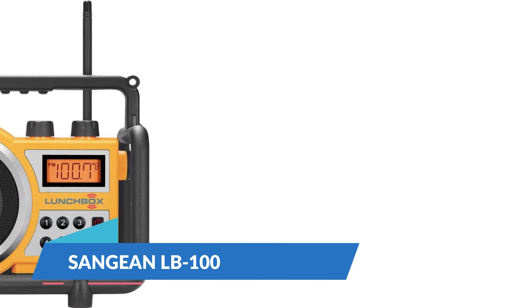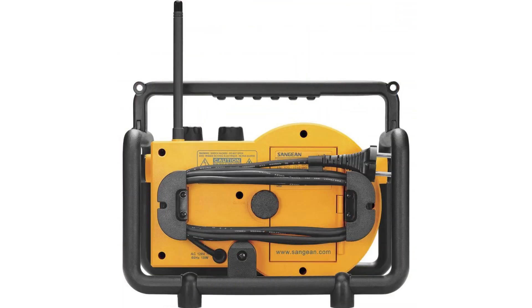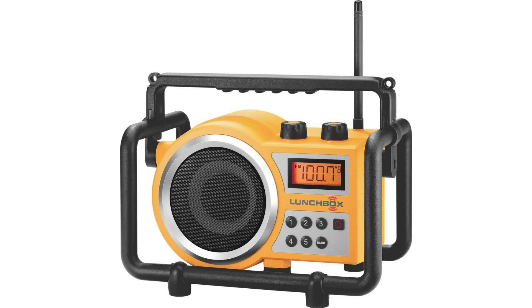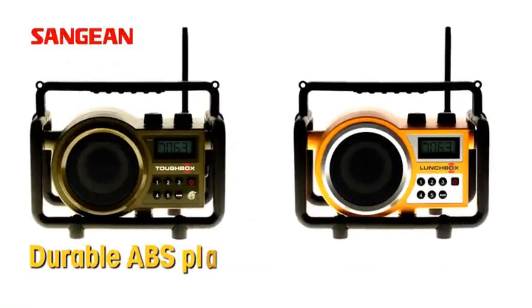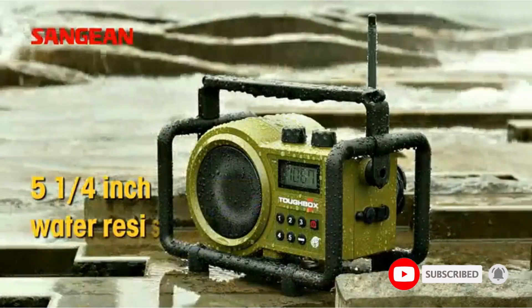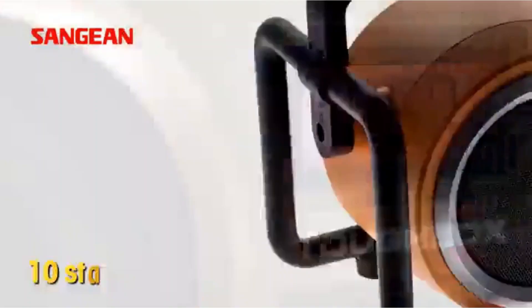Number 4: Sanjian LB100. The LB100's retail name is the Lunchbox, which gives you an idea of how portable, lightweight, and simply designed it is. There are only a few ergonomically designed buttons for 5 station presets and 2 dials on the unit, making it the most accessible job site radio on our list. The unit is extremely durable with a hard plastic roll cage, and its tough body has earned it IP54 certification for water and dust proofing. The LB100 only has a single 5-watt 5.25-inch diameter speaker.